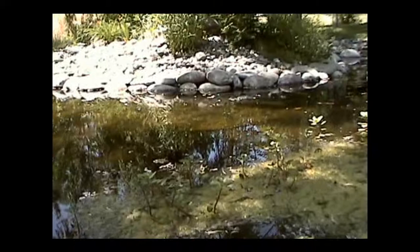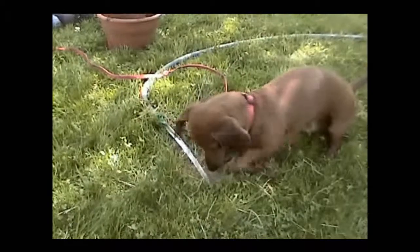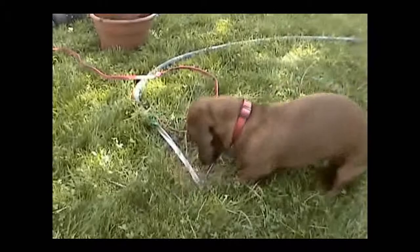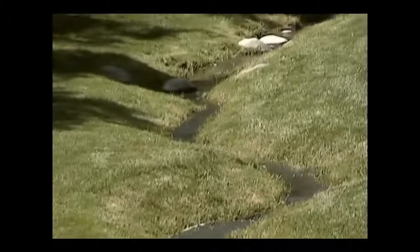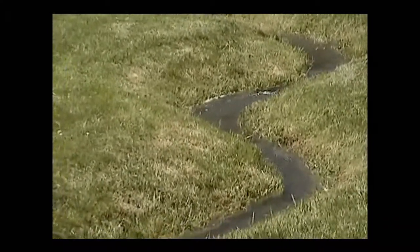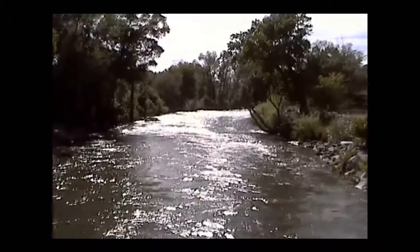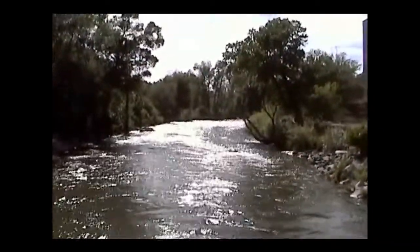When the water falls from the sky, it is ready to go through the cycle all over again. Once back on the ground, water can go one of two ways: it can go straight down into the ground, or it can go down a slope as surface runoff. Either way, water flows downhill.